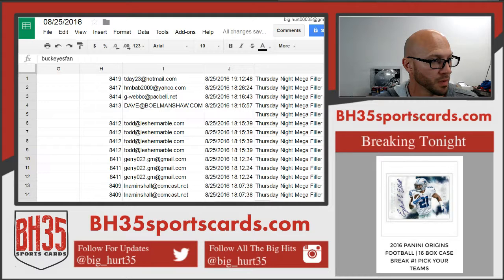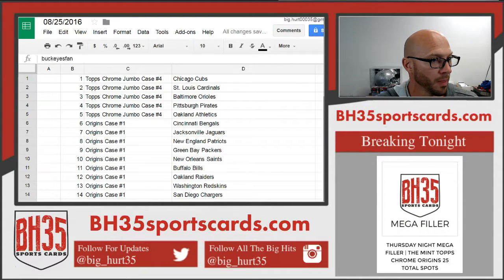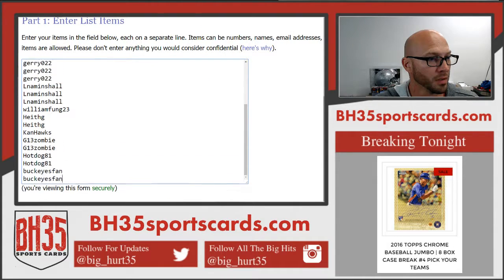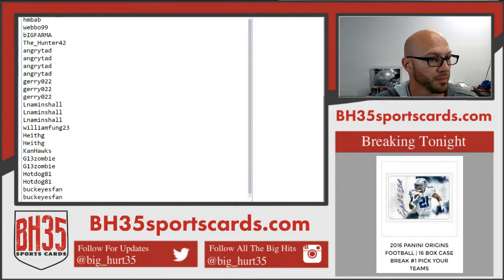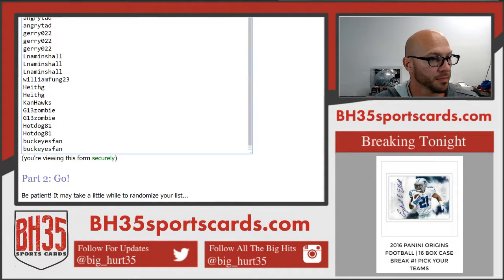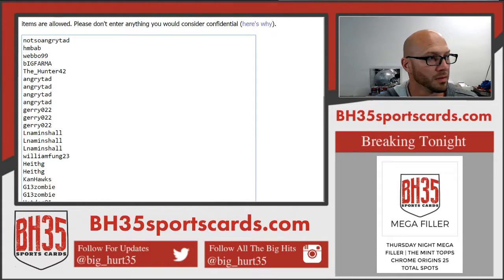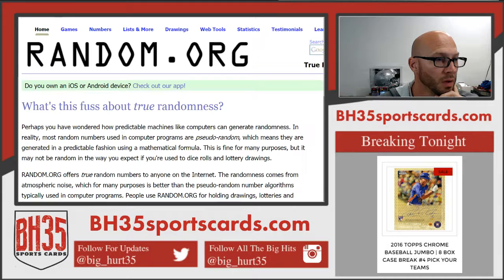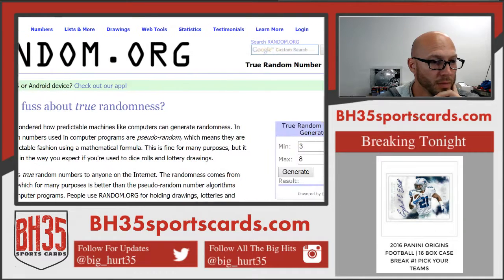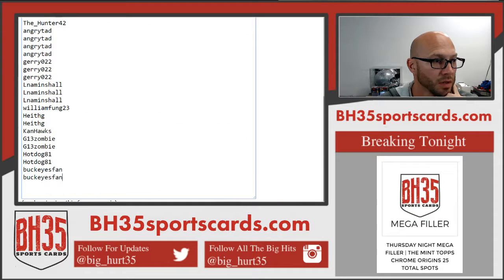There we go. So we'll randomize this list of everybody that was in this thing. Thank you everybody that joined, appreciate it. We'll scroll through this for you guys. We will hit the randomizer five times. Good luck.